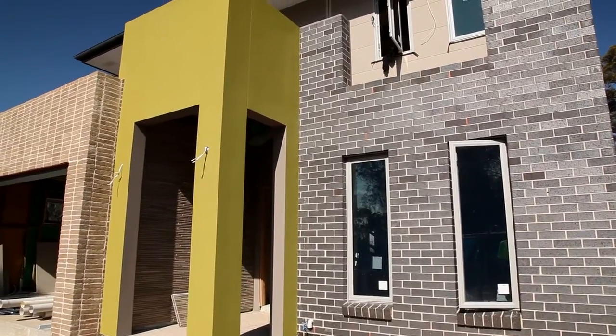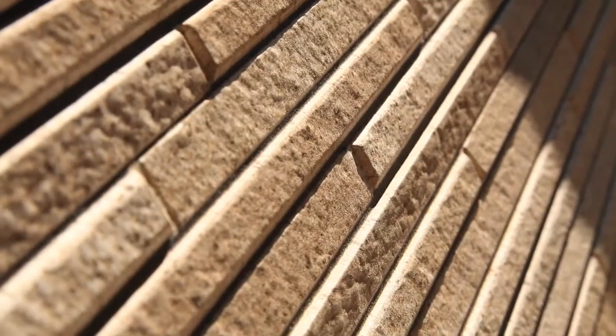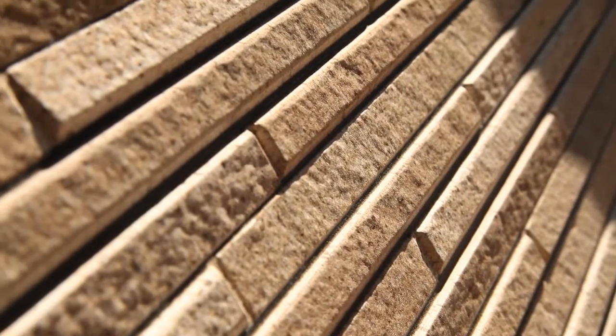Where we're using the Cementel products, the new display panels are being used as feature panels in the lower levels and it's a very attractive finish that looks like a stacked stone finish.